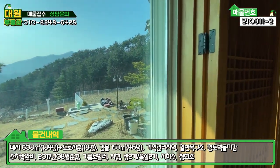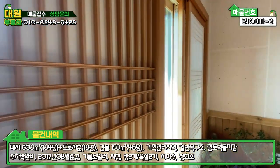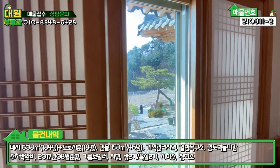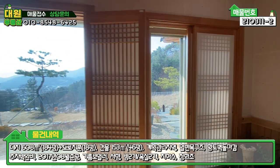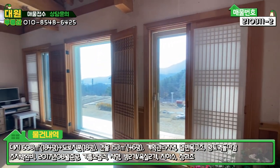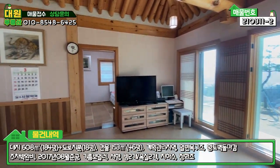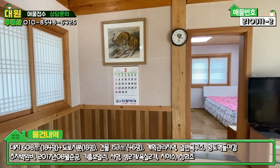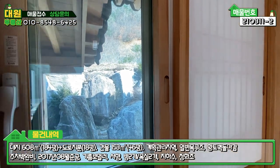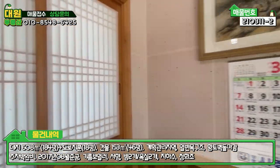단열에 신경 쓴 것도 보시면, 이중창 4중 유리에 샤시를 먼저 대시고, 그 안에 내부적으로 또 문을 하나 더 달아서 3중으로 보온이 된다고 보시면 되세요. 바닥에 맥반석도 까셨고, 창호에도 신경을 쓰셔서 시공을 하셨기 때문에 겨울철에는 전혀 아무 문제 없이 보낼 수 있을 것 같아요. 집의 뒤편을 볼 수 있게끔 창을 하나 내놓으셨고요.